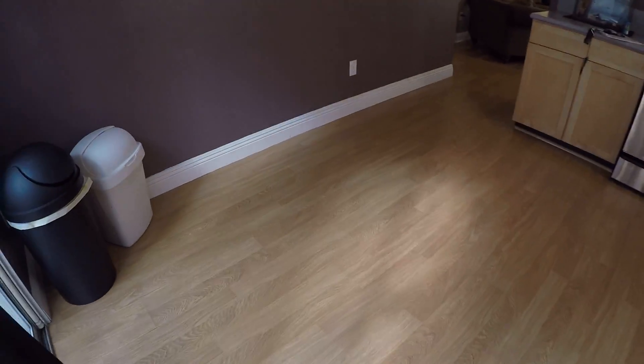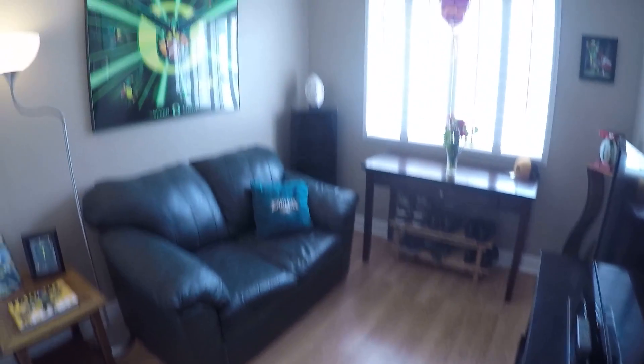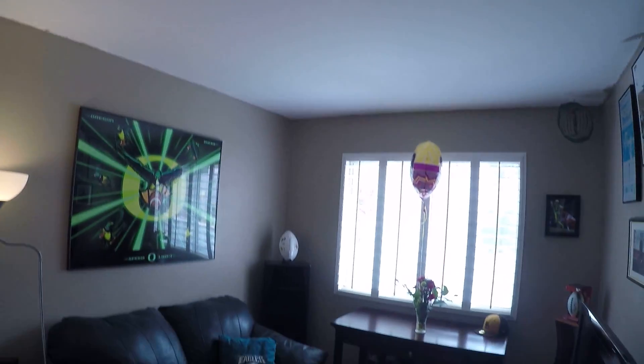Let's go look at the bedrooms. The flooring is not real wood. We've got a washer and dryer in here. Bedroom number one is a little bit tiny, but the master is sweet.